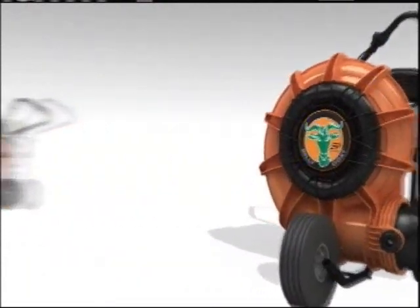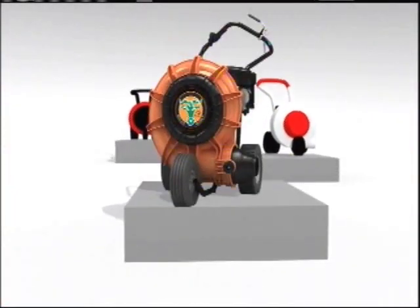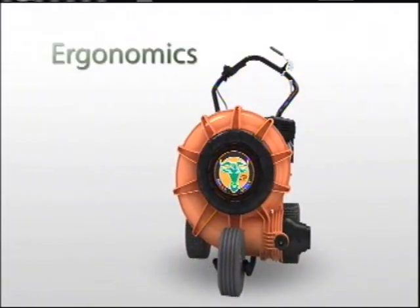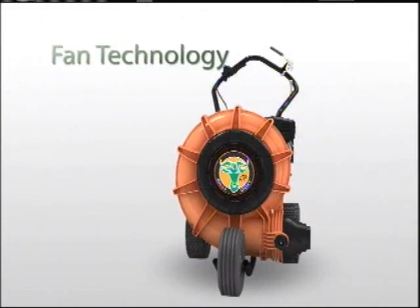While the Billy Goat is already the lightest and easiest push unit in the market, we've managed to lighten your load another 9 pounds, plus made it easier to start. The result is another jump in productivity, better ergonomics, reliability, and consistent fan technology across the entire range.